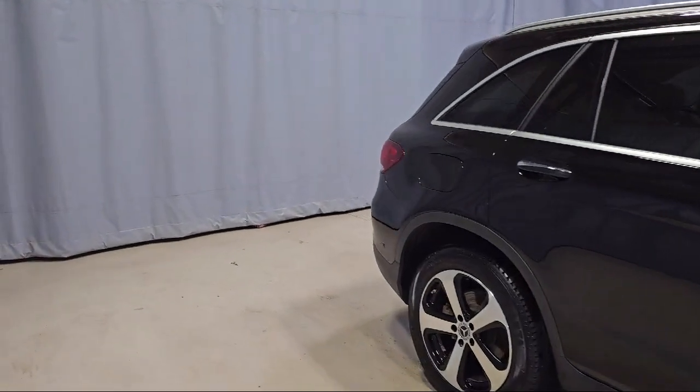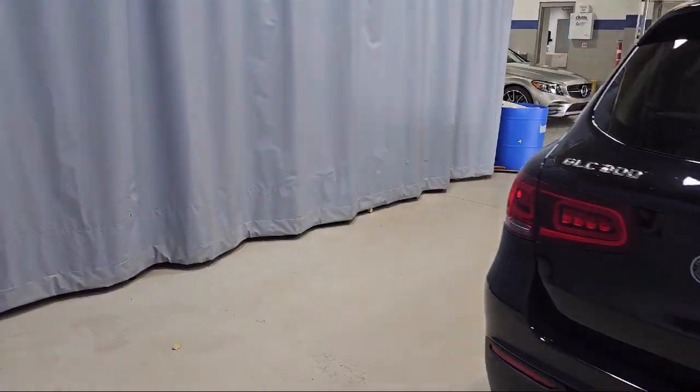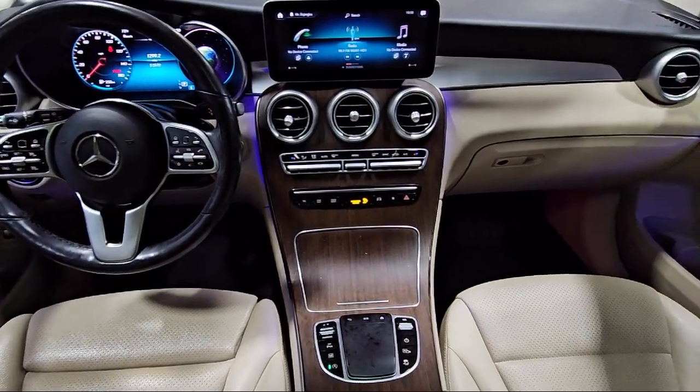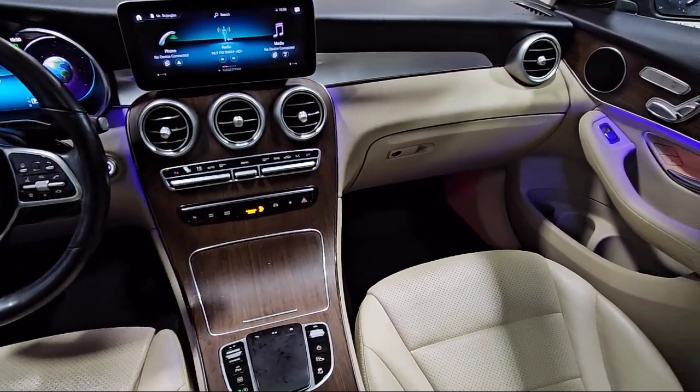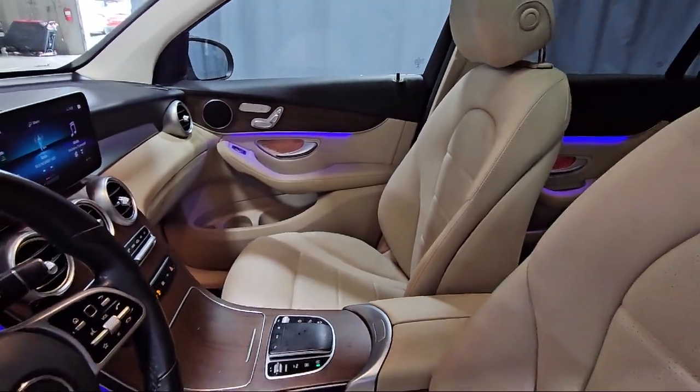It also features MB-Tex Upholstery, Rain Sensitive Windshield Wipers, Rear View Camera, Wood Dashboard Insert, Keyless Entry, Wood Door Panel Insert, Heated Front Seats, and has less than 55,000 miles on the odometer.